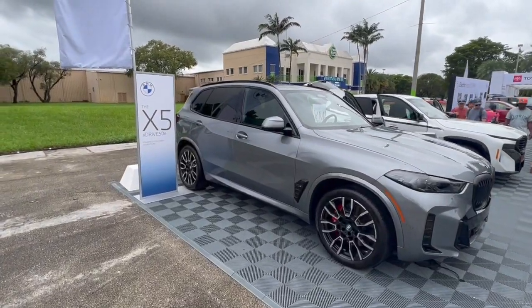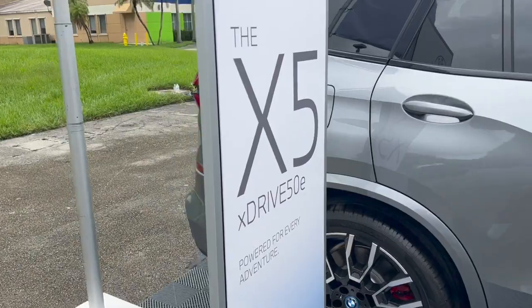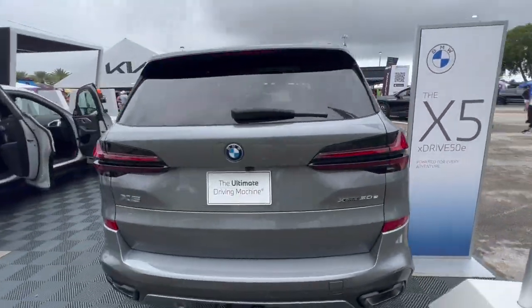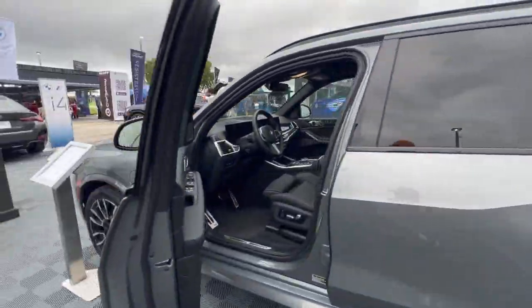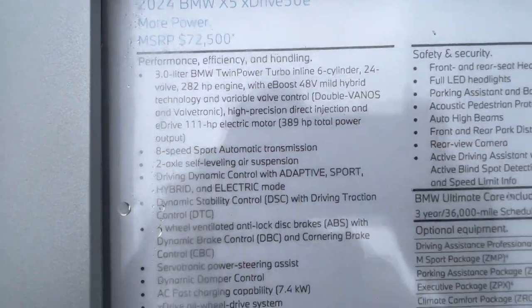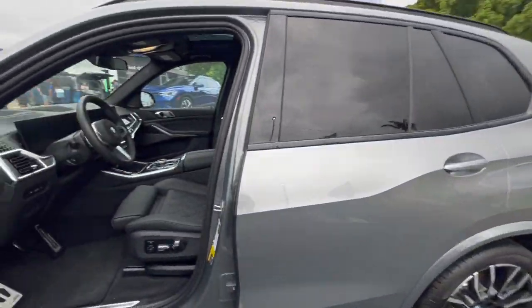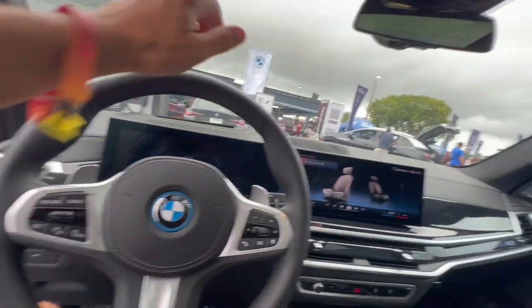The 2024 BMW X5 xDrive 50e electric. I'll show you the plaque first and then we'll hop inside. You can rewind and watch that later, but let's get a first impression.